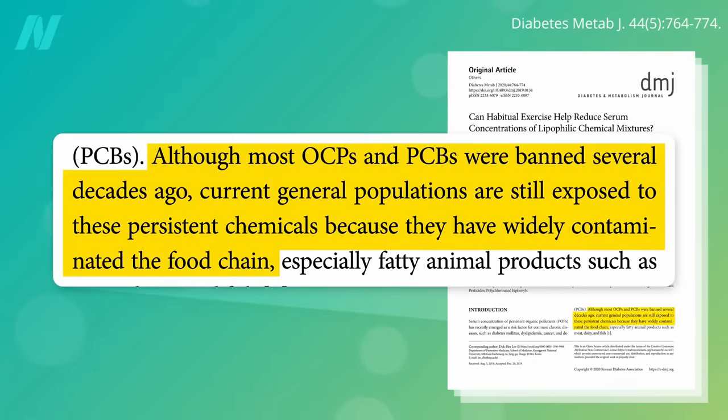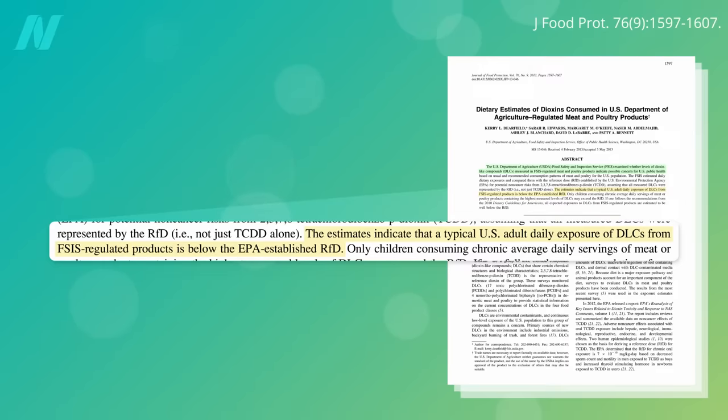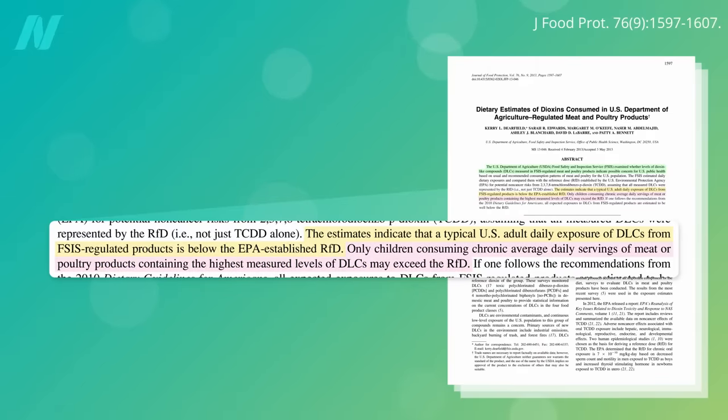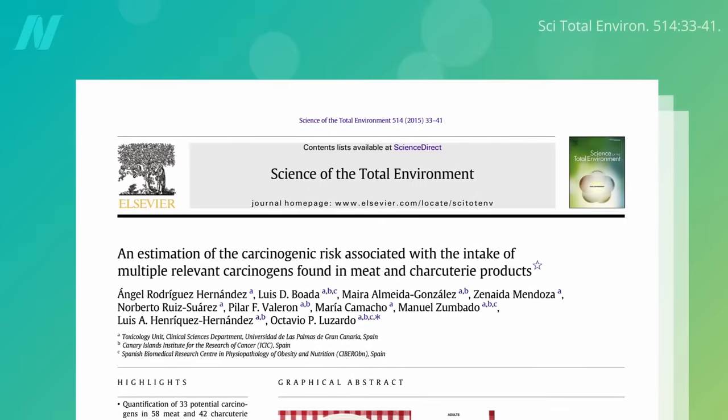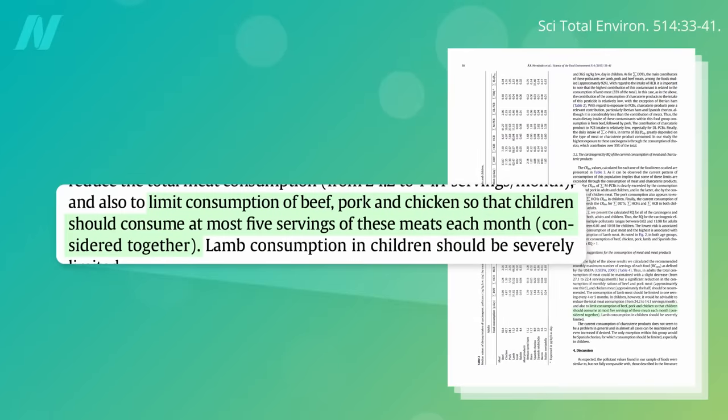Unlike heavy metals, though, some organochlorine pollutants can stick around for decades. A USDA examination of the levels of dioxin-like compounds in U.S. meat and poultry indicated a possible concern for U.S. public health, but really mostly for children. The typical U.S. adult daily exposure in meat was well below the EPA-established safety limit. Only children chronically consuming the average daily servings of meat or poultry with the highest levels might exceed it. Taking all 33 chemical pollutants in meat shown to be potentially carcinogenic into account, some European toxicologists suggest limiting children's consumption of beef, pork, and chicken to a combined total of no more than five servings a month — an average of no more than one serving of meat every six days or so.